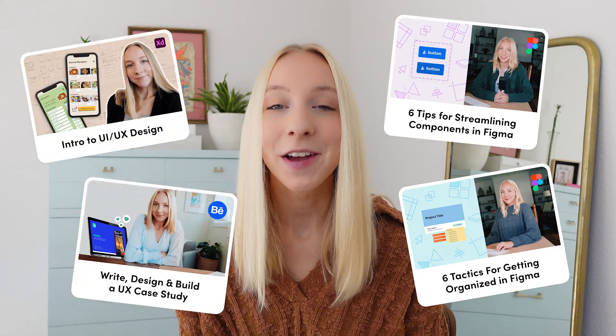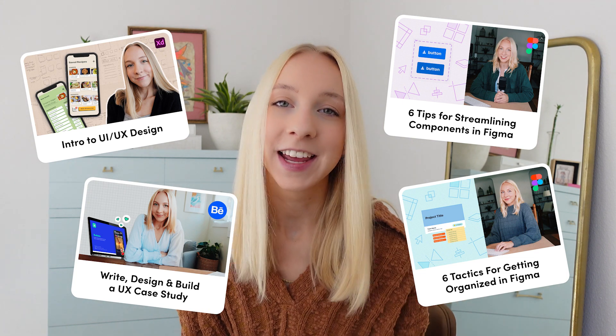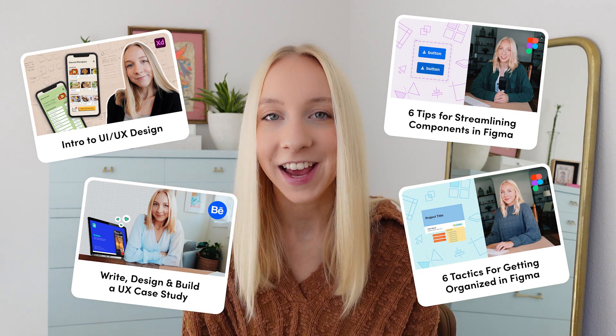Hey friends, welcome back to the channel. I'm Maddie. If you're new, I'm a freelance designer and content creator, and I also teach through online classes. So if you want to dive deeper and you like my style of videos, I'm going to leave a link in the description for you to check out the classes I have.